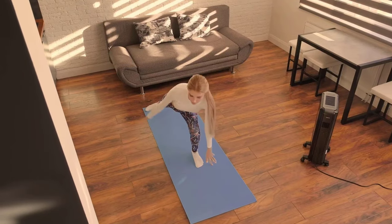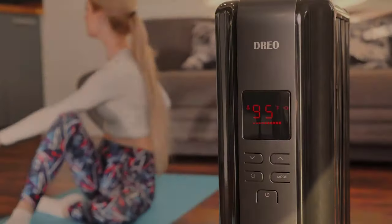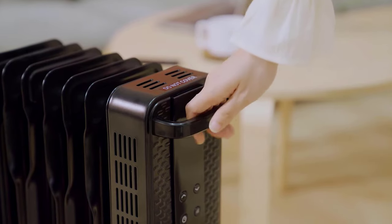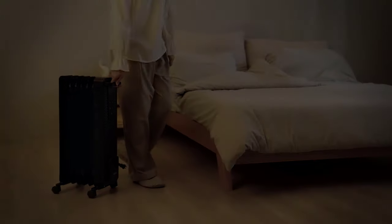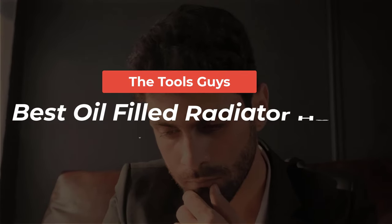Whether you seek efficient room heating, rapid warmth distribution, or portable convenience, this video will equip you with all the knowledge you need to make an informed decision and stay comfortably warm throughout the winter. Watch the full video and check the links given in the description for updated prices and information.